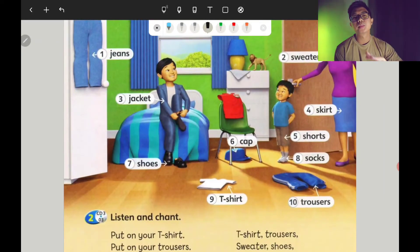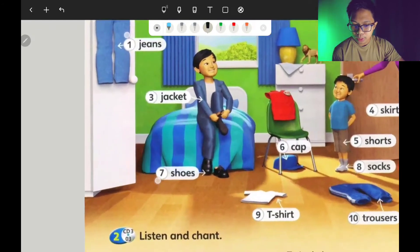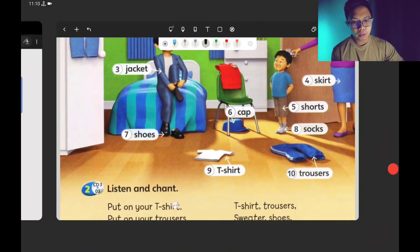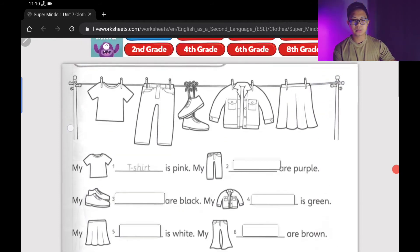So those are the ten clothes that we have learned, again and again. But the spelling is also something you need to master — ejaan pun kamu kena belajar.